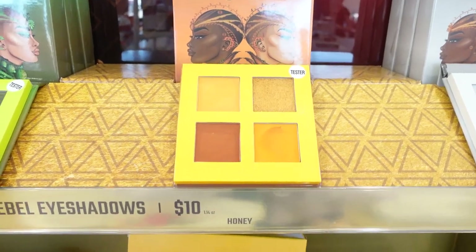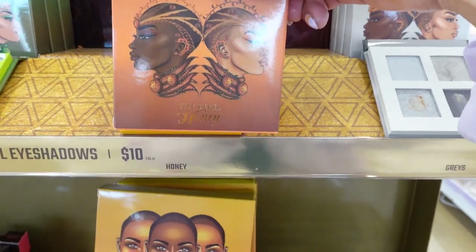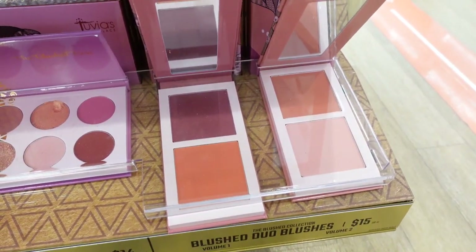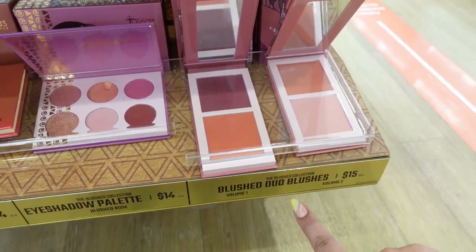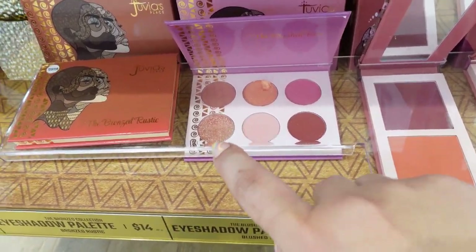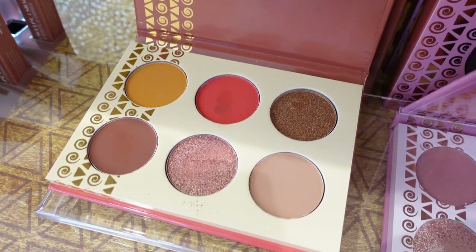I think I'm going to grab this Honey eyeshadow palette — look how gorgeous those colors are. It's only $10 and I've heard nothing but great things about this brand. I think I'm also going to get this double blush. Look at how fun those blush colors are — $15 and look how big the pans are. This one with the bright pink is really pretty too.